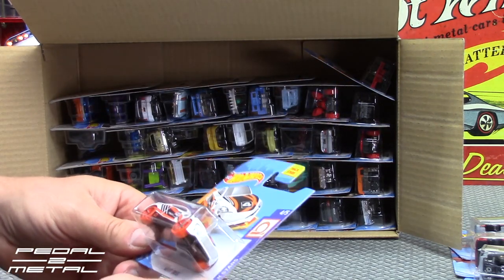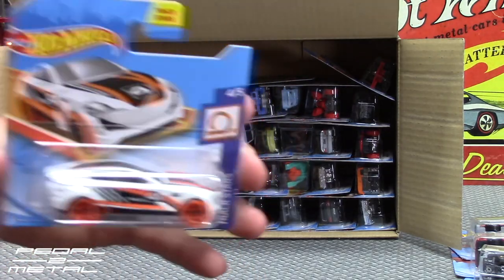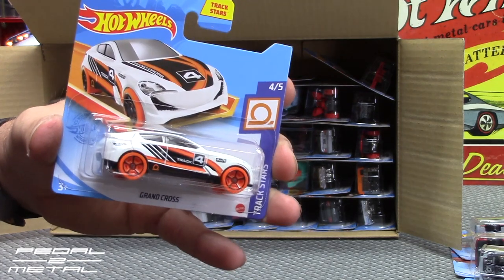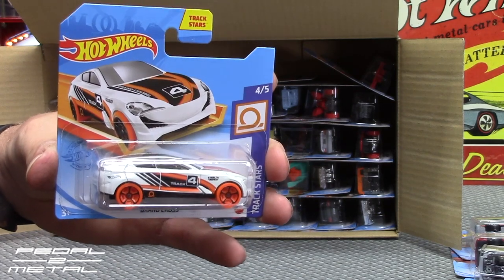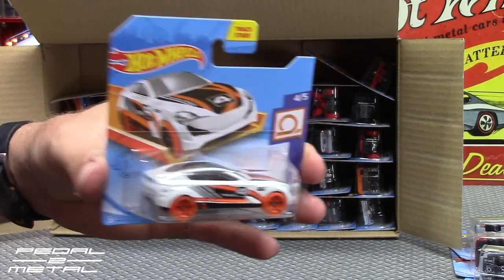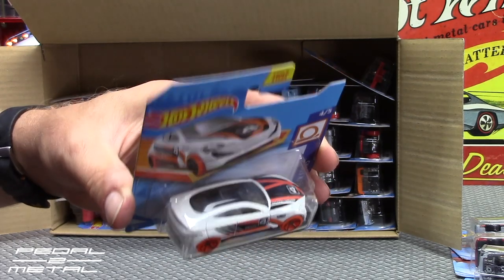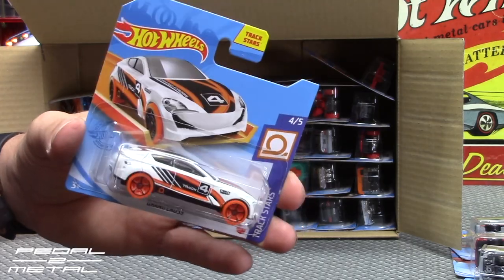Grand Cross — that's pretty cool. It's got like track patterns on the tampos. Not too bad looking. It's fictional, obviously. I'm not really into the fantasy stuff too much, so usually a lot of these I'll donate to the local hospital or give them out to the kids in the neighborhood.